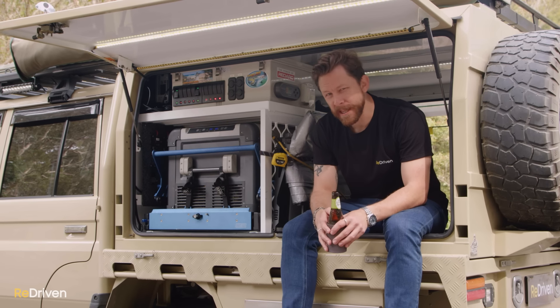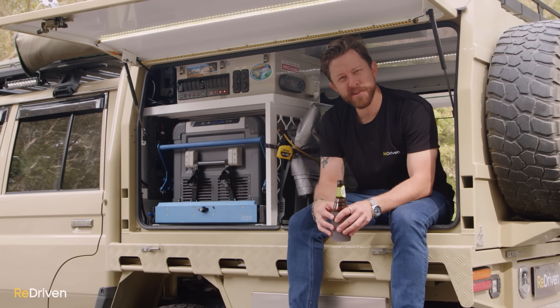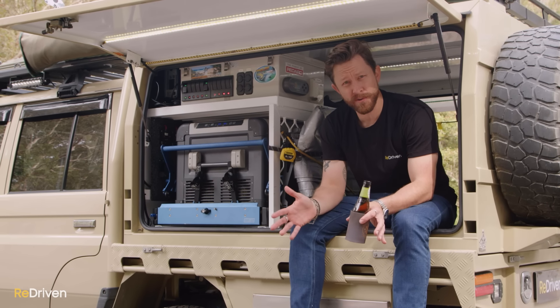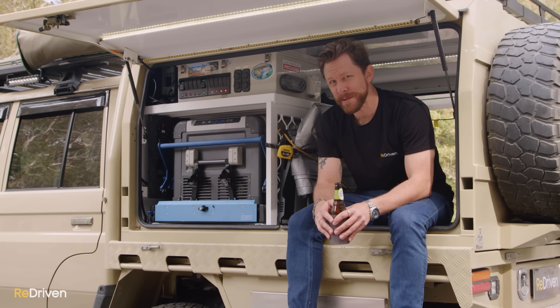In terms of practicality in the back — you know how your parents and teachers used to say there's no such thing as a stupid question? Here's a stupid question: is the back of a 70 Series practical? A bloody course it is. No matter which 70 Series you're looking at, they're pretty much a blank canvas for levels of practicality — whatever you want to do with the back of one of these, you pretty much can.